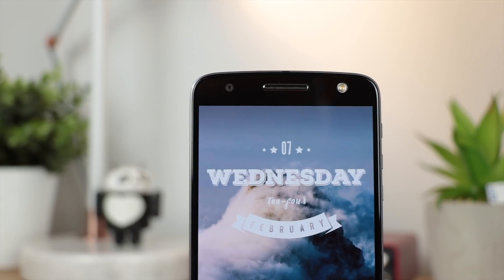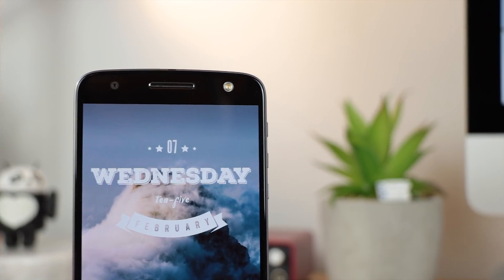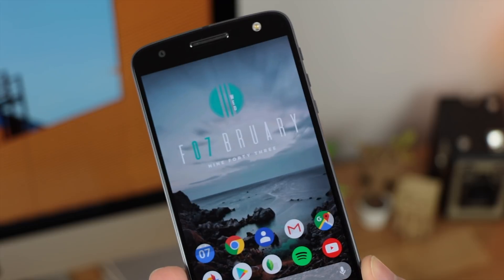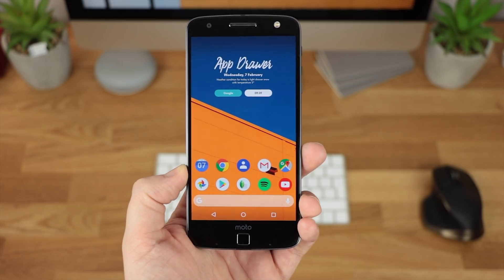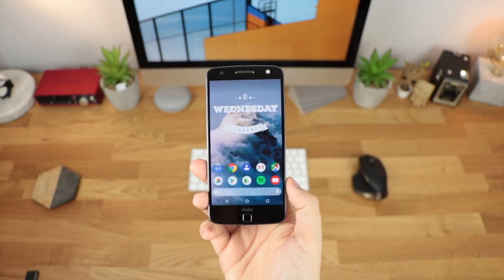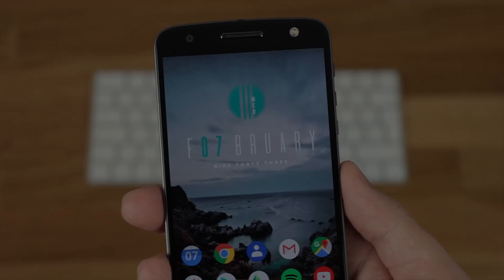I'm hoping that you guys have some really awesome suggestions, so let me know in the comment section down below or on Twitter at Copper versus Glass in regards to any widgets that you want me to take a look at. Also don't forget to follow me on Facebook, Instagram, and Twitter, as I will be doing some giveaways for some premium widget applications. Definitely keep an eye out for that, and don't forget to subscribe here to Copper versus Glass. I'm Michael and I will catch you guys in the next video.